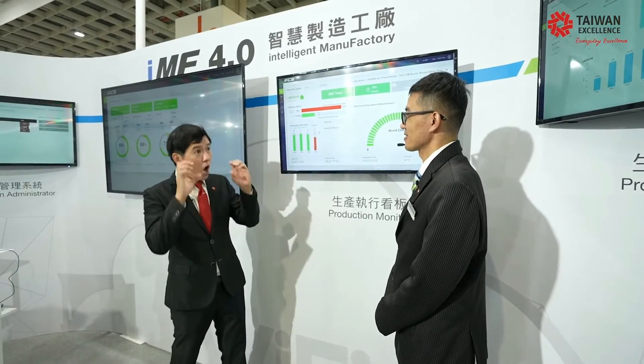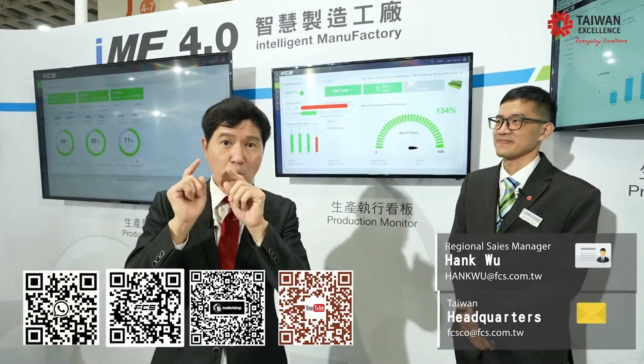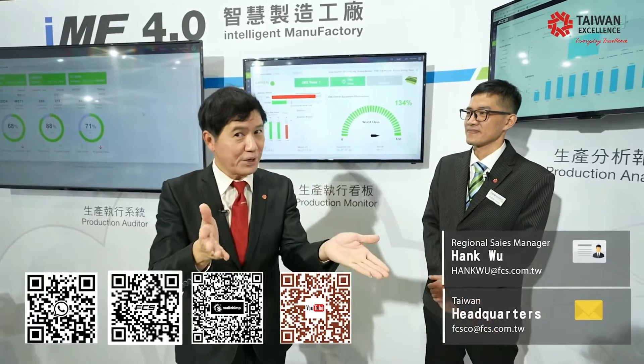This is a wonderful report — wonderful analysis. Thank you so much, Hank. You're welcome. Ladies and gentlemen, this is FCS. If you want to contact them, scan the QR code right there.